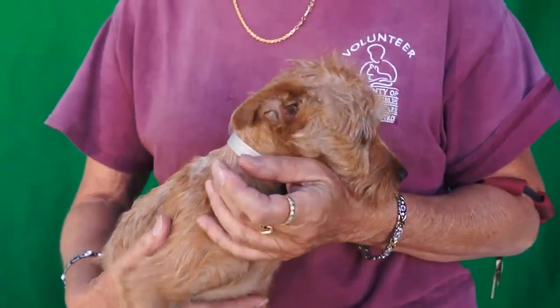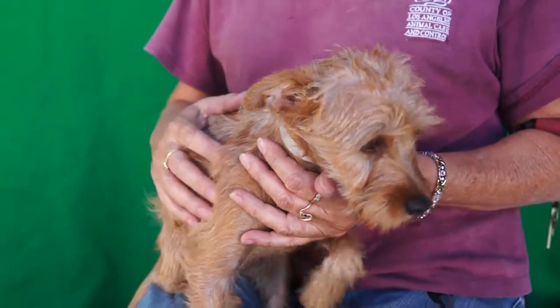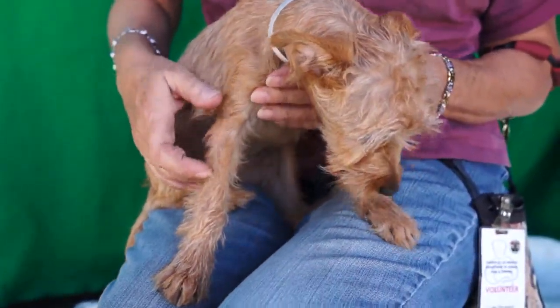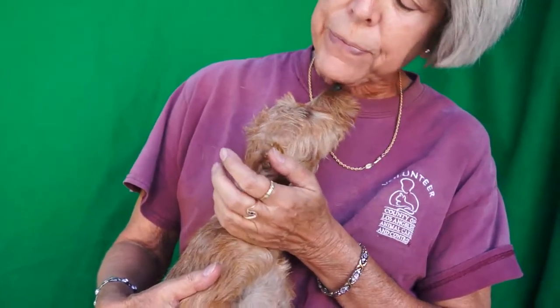She's just a puppy. We don't really know anything about whether she's good on leash or anything like that, because since she's so young we don't like to put them on the ground to pick up germs from other dogs. So she's just basically in a kennel.